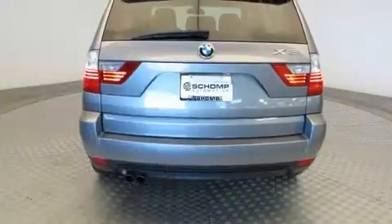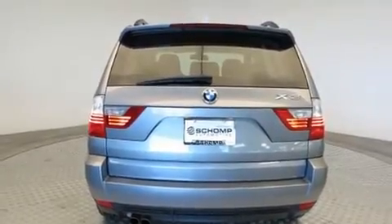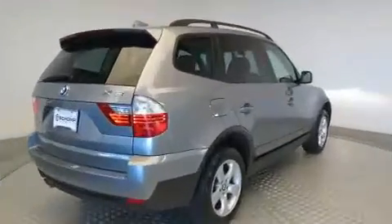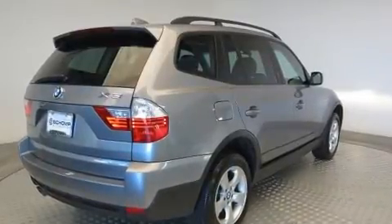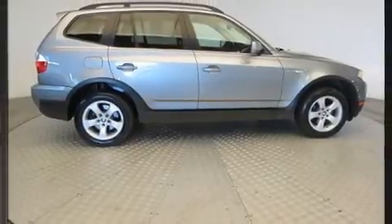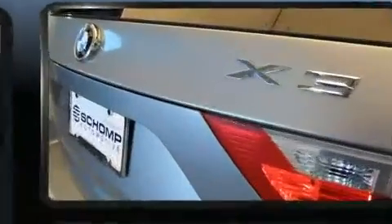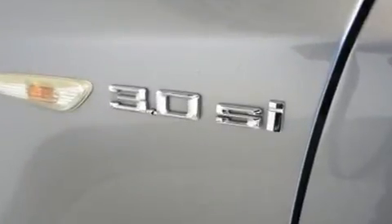BMW infused the interior with top-shelf amenities such as variably intermittent wipers, adjustable headrests in all seating positions, a leather steering wheel, power moonroof, and a split folding rear seat. A premium sound system drives eight speakers, providing you and your passengers a sensational audio experience.